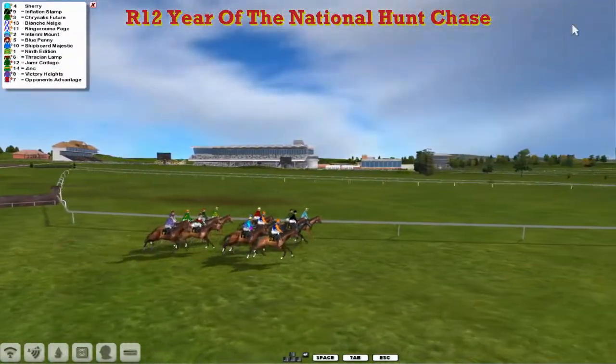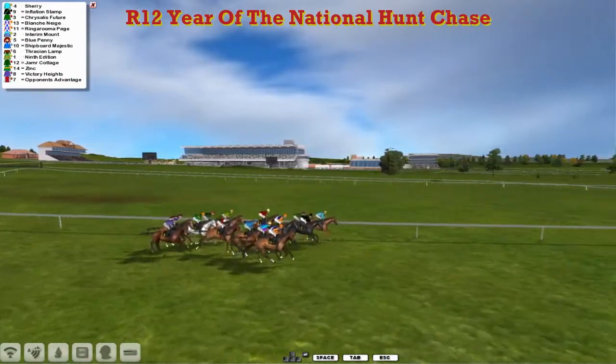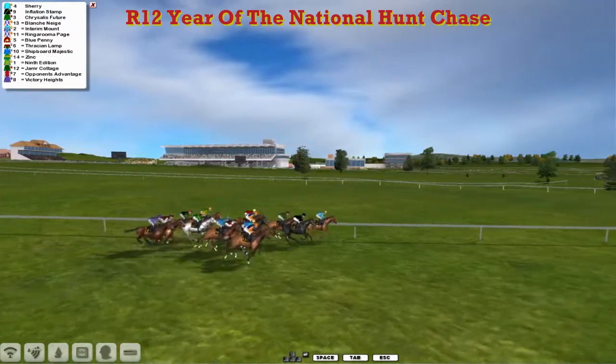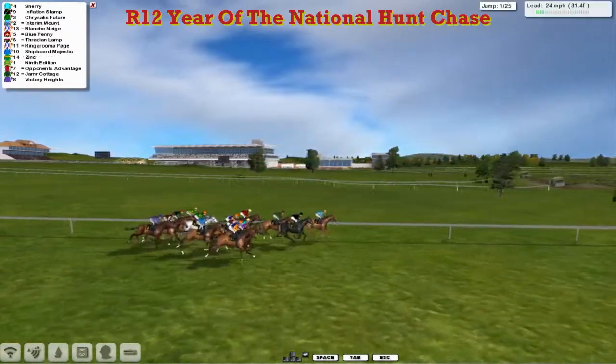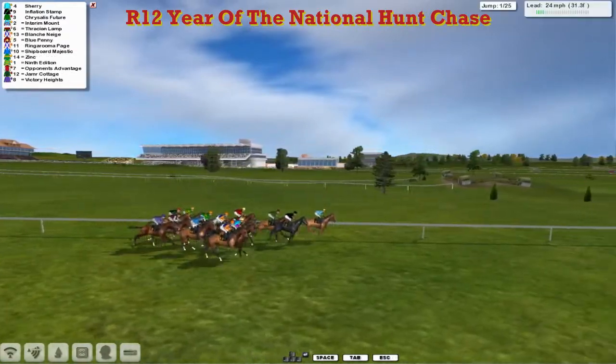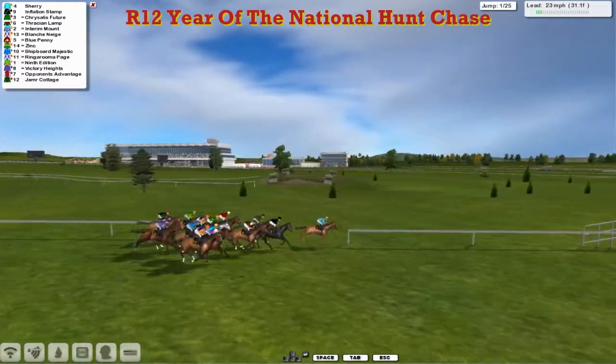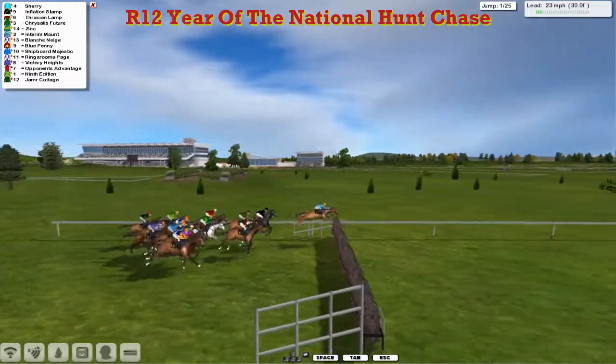Alex will be looking to take himself to the top of the leaderboard — he's already won two today, sitting up there with Josh and Leon. If he can make it a third, very impressive for the day. So we're well away here in the National Hunt Chase. He gets the first of the 25.